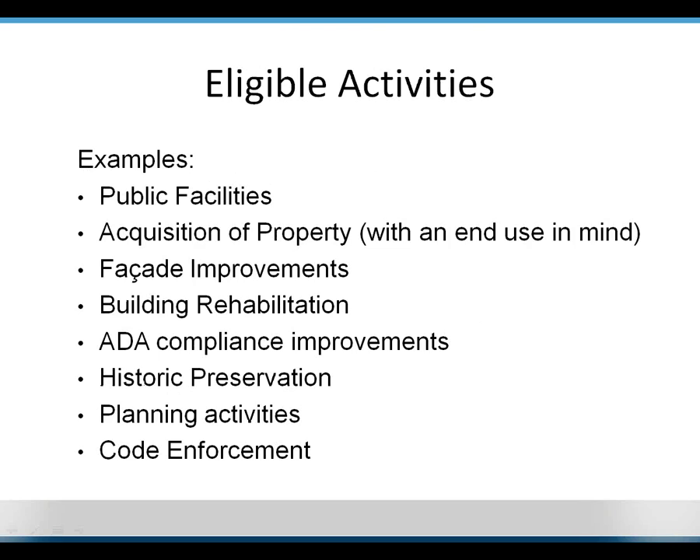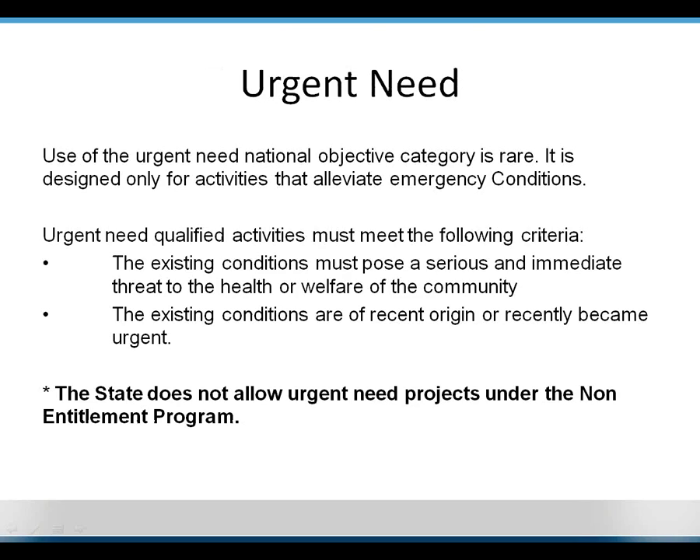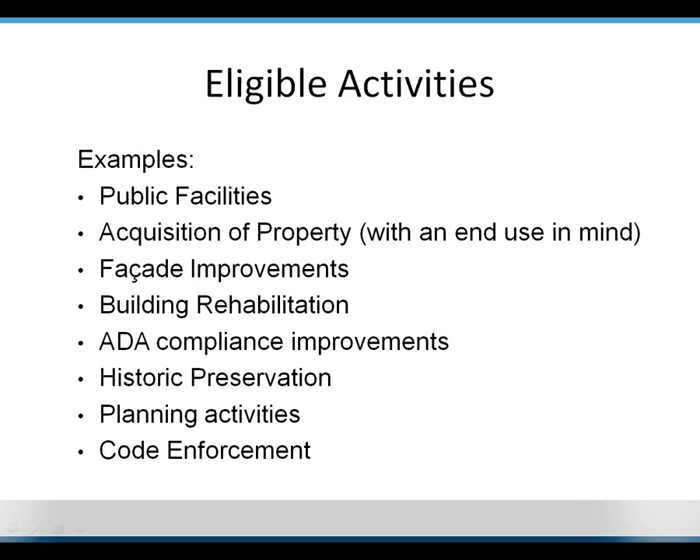For eligible activities, it's honestly easier to say what's not eligible, because quite a few activities are eligible as long as they address issues of slums and blight, address barriers to housing, or benefit low- and moderate-income populations. I want to highlight a few more relevant to revitalization projects: public facilities such as a neighborhood center, and acquisition of property — as long as you have an end use in mind. You can't just acquire and hold a property; you have to acquire it for rehabilitation or something else.